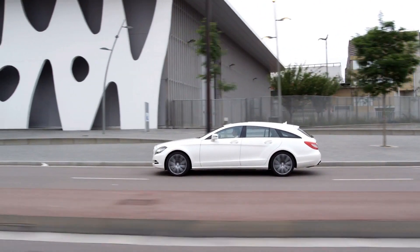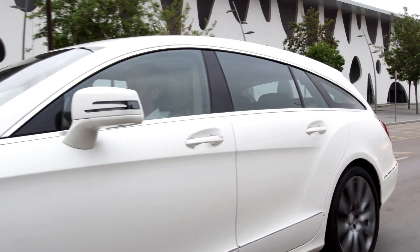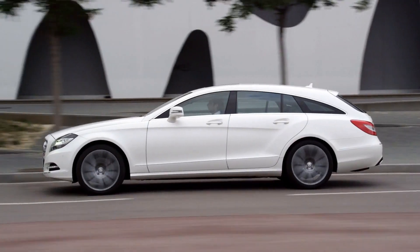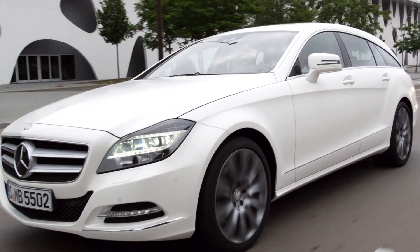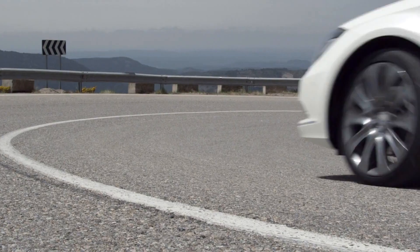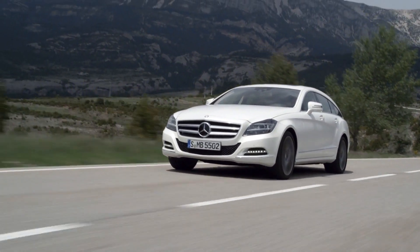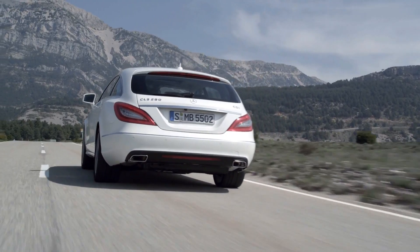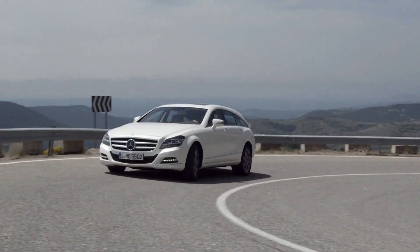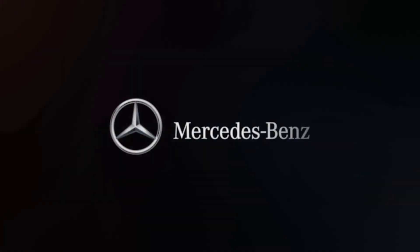The four engines ranging from 150 to 300 kilowatts are both powerful and efficient. The 7G-Tronic Plus automatic transmission and the Eco Start-Stop function are standard features for every model. The new CLS Shooting Brake is a vehicle concept opening up a new dimension for demanding customers who wish to combine both sportiness and luggage space.